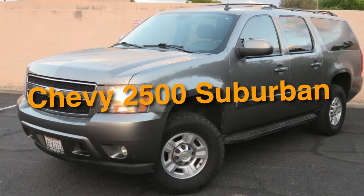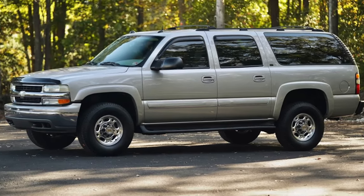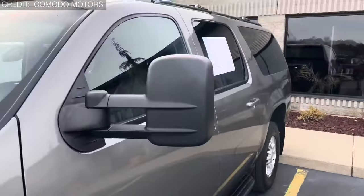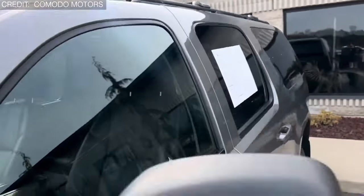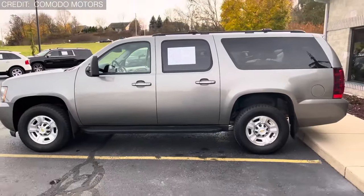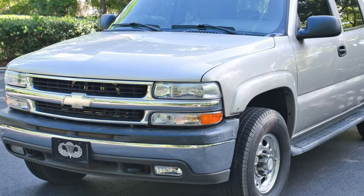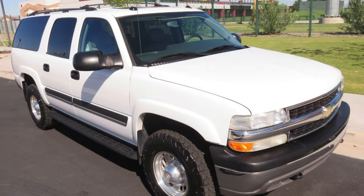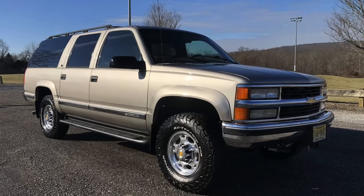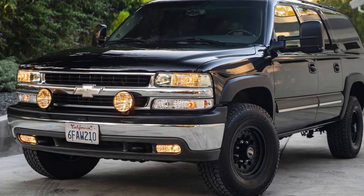Number 11: the Chevy 2500 Suburban — once a staple on American roads, now a rarity that's as elusive as it is desirable. These heavy-duty beasts have seen their sales dwindle since the late 1990s, slowly but surely fading into obscurity. By the time the GMT-900 generation rolled around, the end was near. With 2013 marking the final year for the 2500 Suburban and 2014 bidding adieu to the 2500 Yukon XL, it was the end of an era for these oversized behemoths. Sure, they were gas guzzlers, but there was something undeniably appealing about their sheer size and brute force.